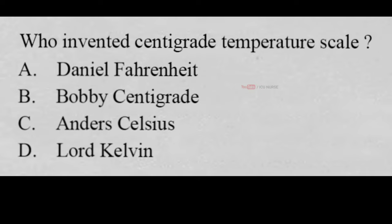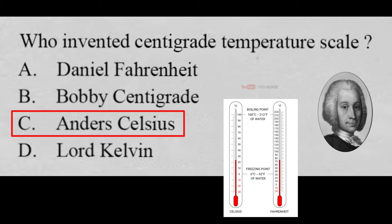Who invented the centigrade temperature scale? A. Daniel Fahrenheit, B. Bobby Centigrade, C. Anders Celsius, D. Lord Kelvin. And the correct answer is C. Anders Celsius. Anders Celsius invented the centigrade temperature scale.